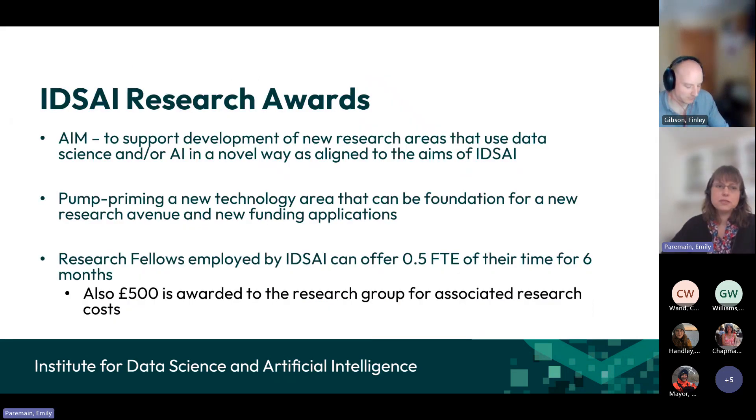Specifically on the research awards: we have this call twice a year. The aim is to develop new ways in which data science and AI can be used in a research context in novel and different ways. It's a pump priming scheme so we can give some funding for a short period of time for a small project that can then lead to further applications, forming the basis of a new research avenue and hopefully new funding opportunities as well.